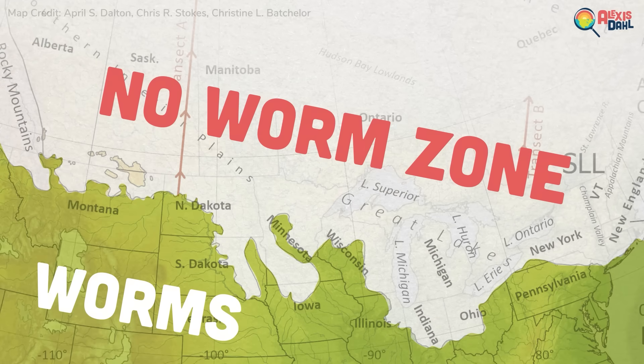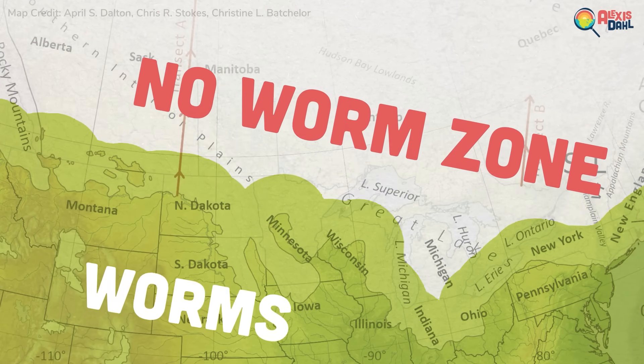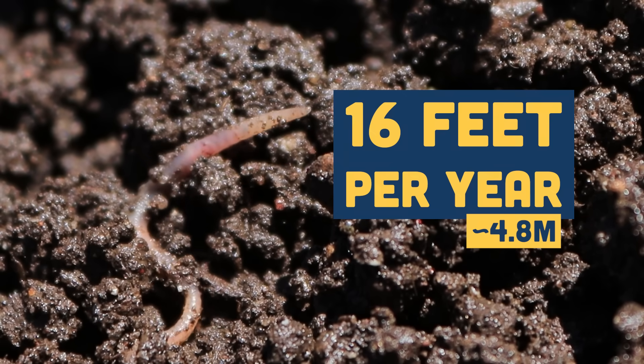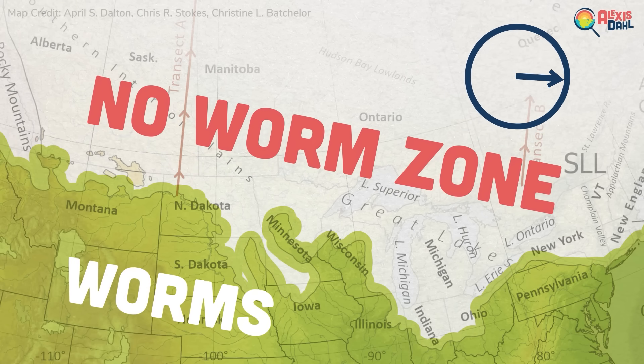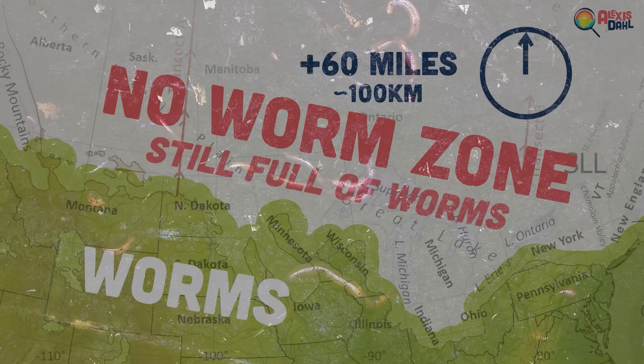So, super conservative, but this makes the general point. The question is: in this time, how far into the no-worm zone could they have traveled? Left to their own devices, earthworm populations spread about 16 feet per year on average. That means in 20,000 years they could have gone about 60 miles — not very far at all. But yet, this region is full of worms. They're in our gardens and our yards, they're on our farms, and while they're not in every forest, they are in quite a lot of them. So, how did they get all the way up here?